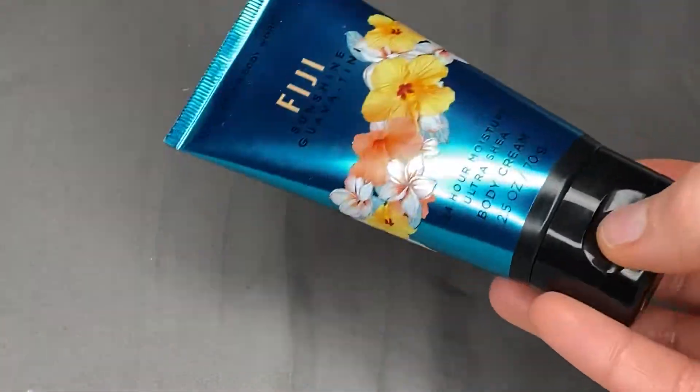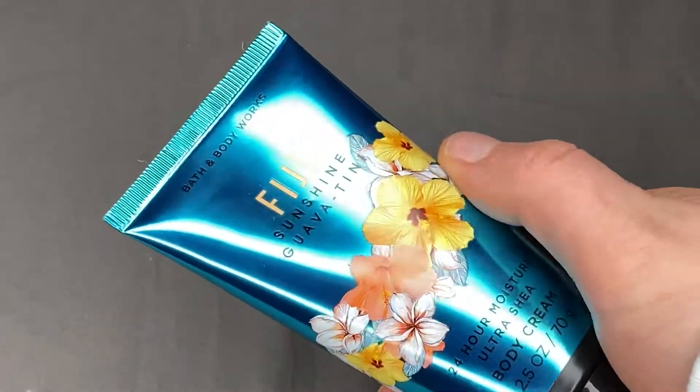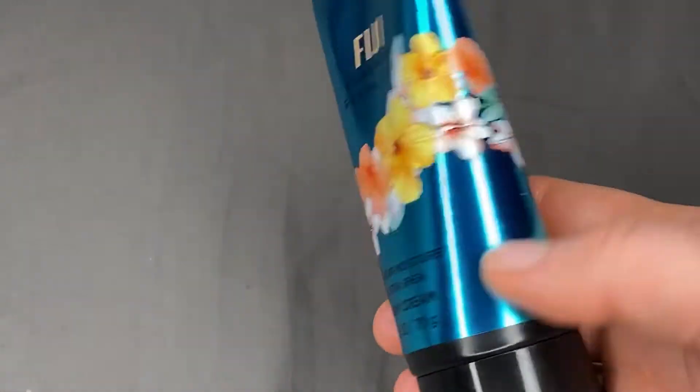As far as the packaging goes, all of them kind of share this singular colored packaging with a line of some sort of flower running through it. I think this one's really pretty — I love the blue, I love the flowers.